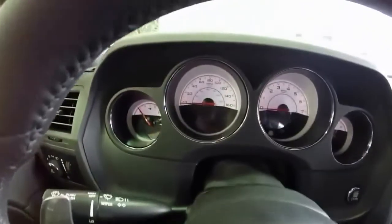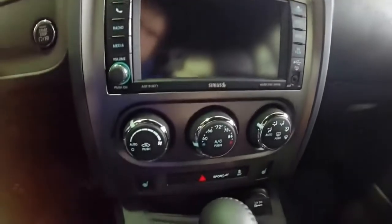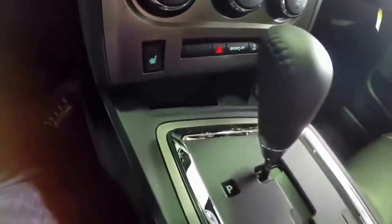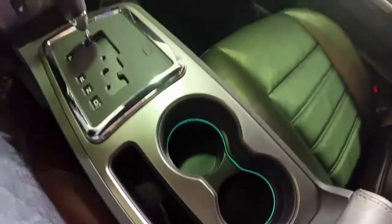It also has a flat bottom steering wheel and an integrated trip computer. It does have the 7-speaker Boston Acoustic sound system with automatic climate control. It also has navigation, heated front seats, and illuminated front cup holders.